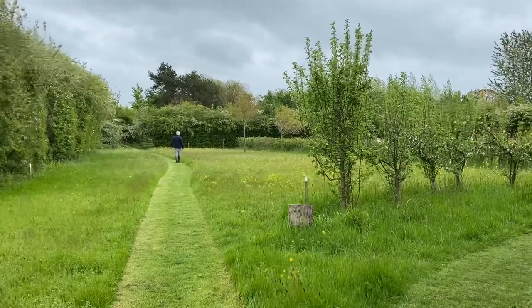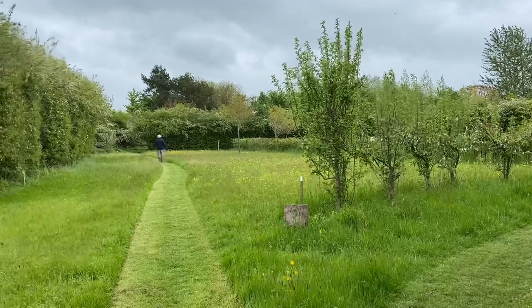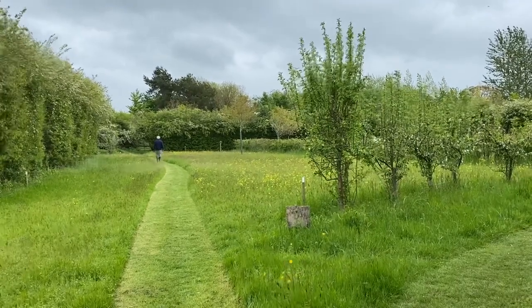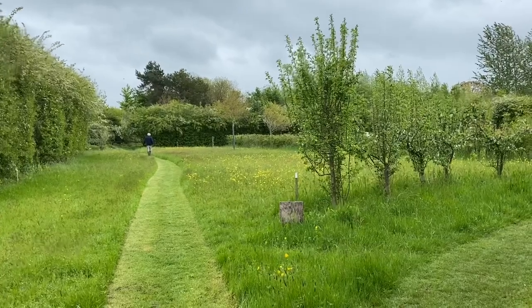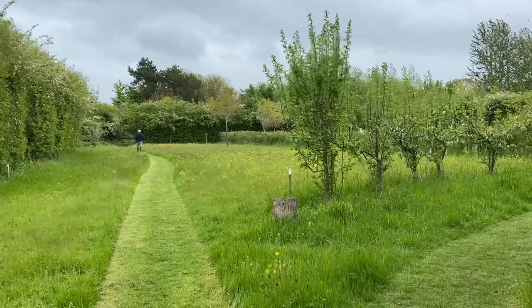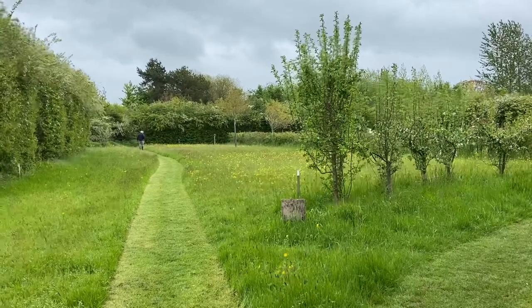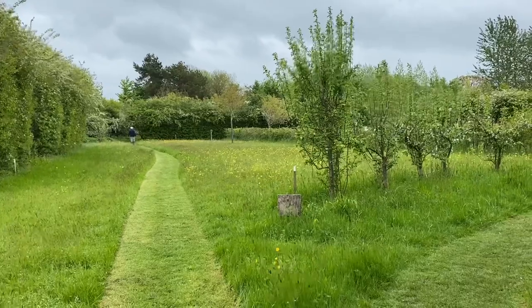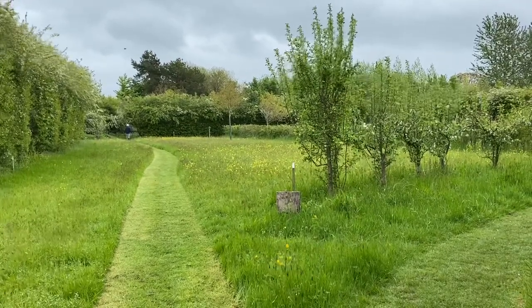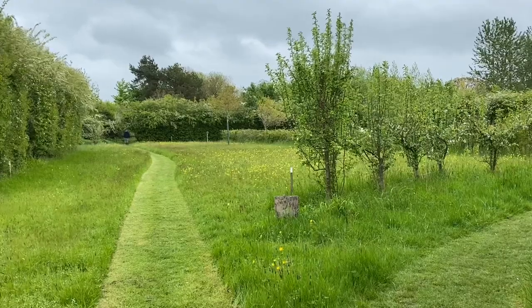In the distance you can see the lesser spotted Fabrizio Bocca, off to examine his orchids. This is an obsessive compulsive behaviour. He does do this a lot because his orchids are the great love of his life and he's just checking that they're still coming. Soon this field will be a mass of orchids — I'll show you some of them — but they're not even shooting yet, the leaves are just there.